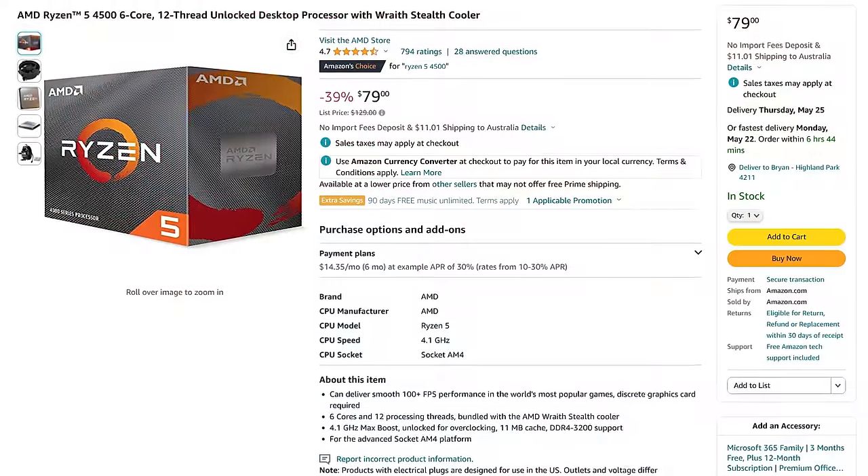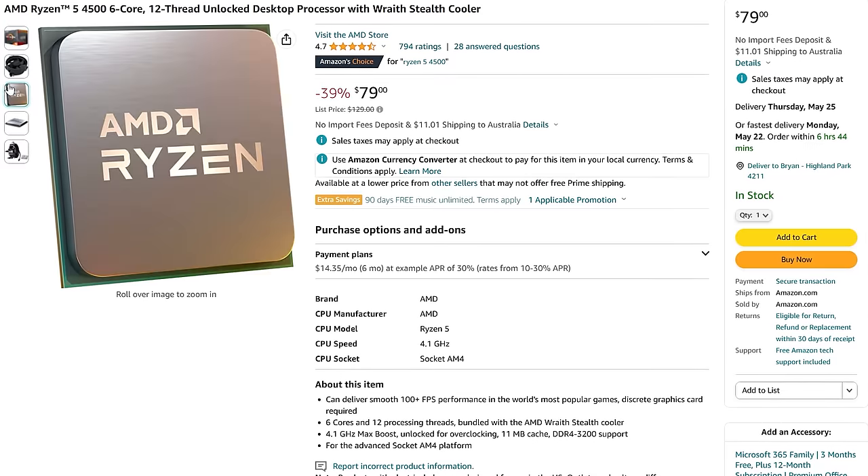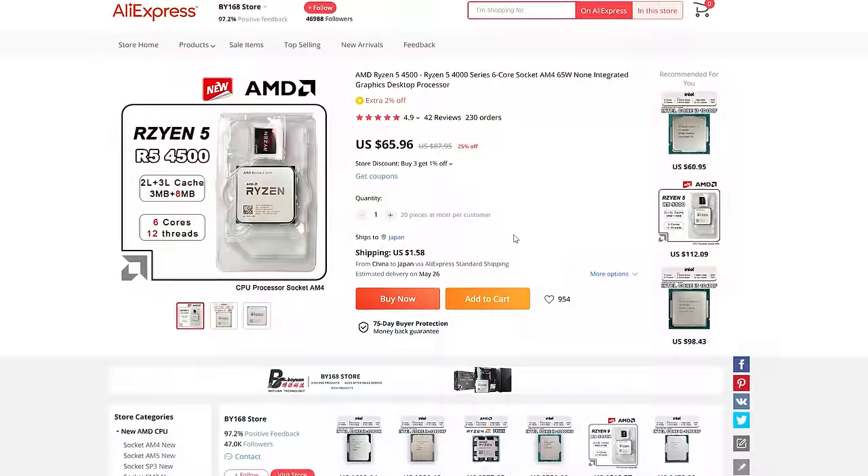With all that aside, great budget CPU at $79. Not only is its price tag really good, it's going to put pressure on the used market, so people can't overcharge for things like the Ryzen 5 3600. You can just say, 'Well, this exists brand new — can I get a deal on that Ryzen 5 3600?' Great price at $79, it's new — what's not to like?